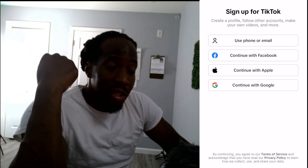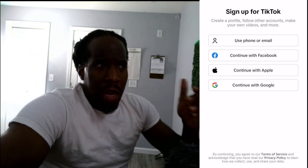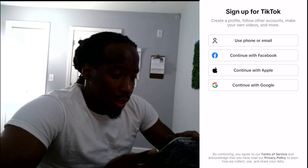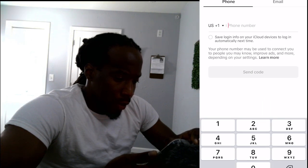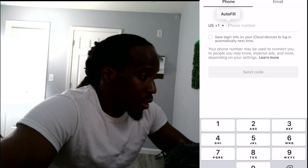I tried to log in just now with this new phone and an account already popped up under my number, so I deleted it. I'm gonna use my phone number and email and see if that works this time. I deleted it — let's see if we can start all over.